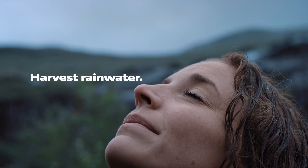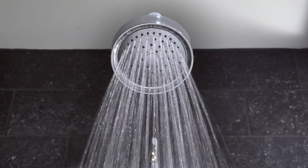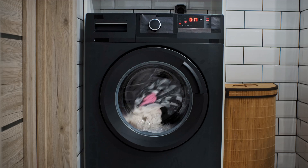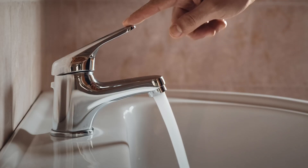Harvest rainwater? Like never before. As an average household consumes thousands of litres of potable water for basic needs annually, it's time to rethink how we use and preserve our water.